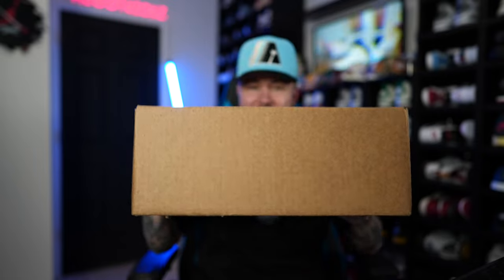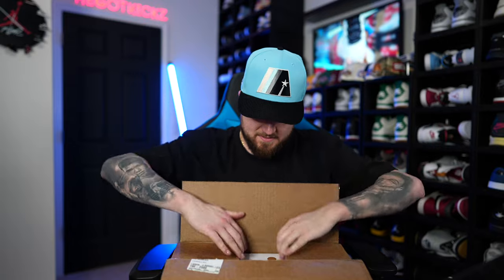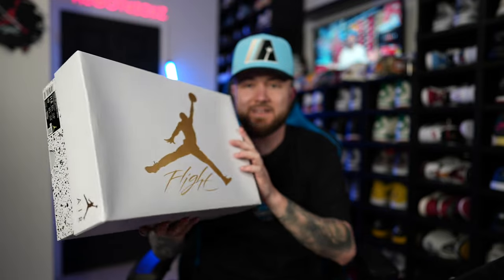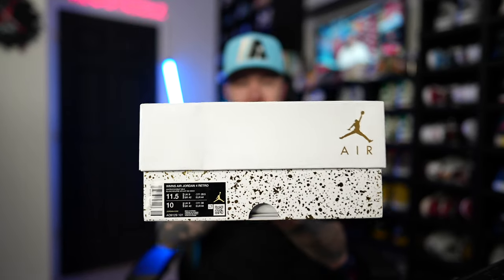Alright guys, as you can see right here we've got the box. Let's go ahead and open this up with my handy dandy box cutter — boom. So one thing I noticed: if you guys got the Gold Metallic floors or anything like that, this is the exact same box. This is the Women's Air Jordan 4 Retro in the White Coconut Milk colorway. Style number AQ9129, color code 101, size 11 and a half — I'm a size 10 of course.